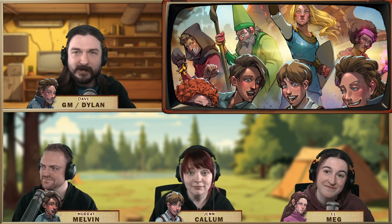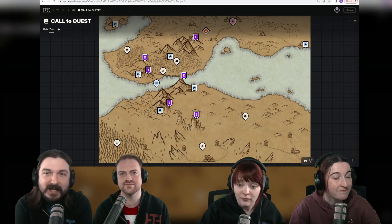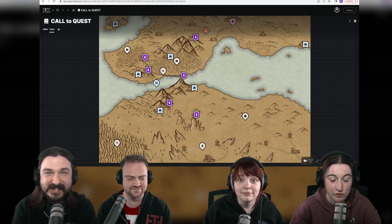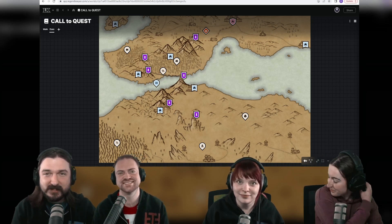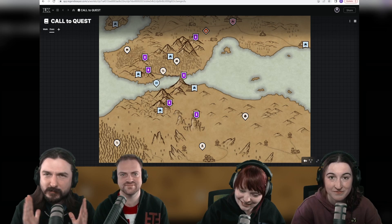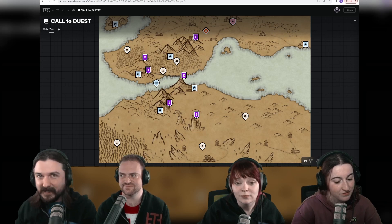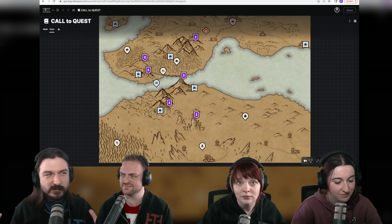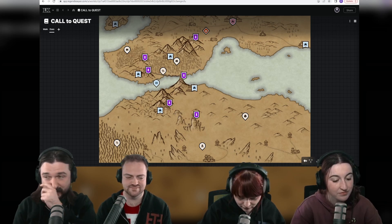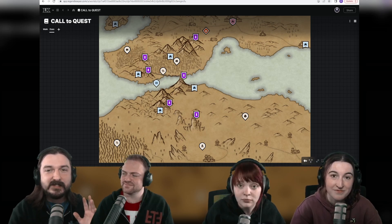Tonight we have a sponsor — Legend Keeper — which is actually the campaign management tool that I use for Call to Quest and will be using from now on. I actually have my own subscription to this separately. We reached out to Legend Keeper because I wanted to spread the word. I've previously used other campaign management tools and for me they weren't a great fit — they felt too much like building a website. Then I found Legend Keeper.